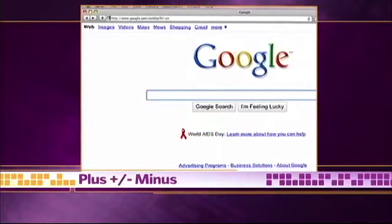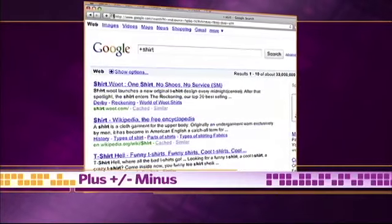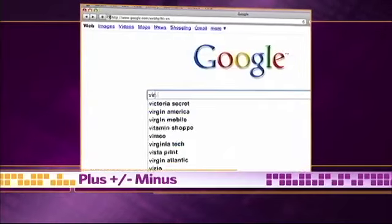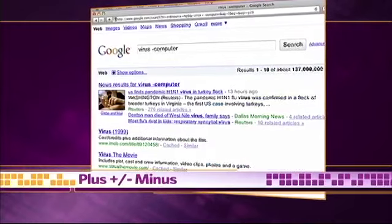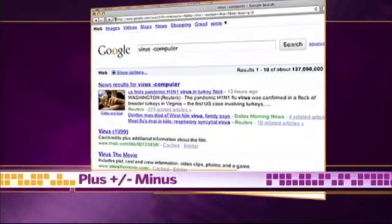Now, let's say you want to search for the word 'shirt' but not 'shirts.' Just type plus shirt and Google will limit your results to only the word shirt. It works with any word. The minus sign also works that way — if you want to search for the word 'virus' without the word 'computer,' just type virus minus computer and the results won't make you sick.